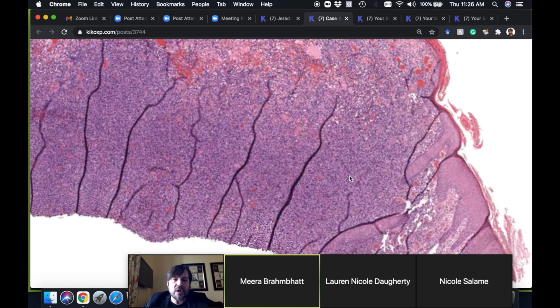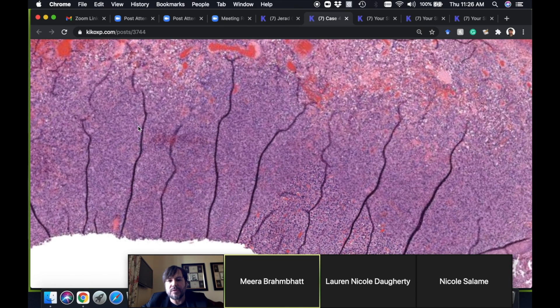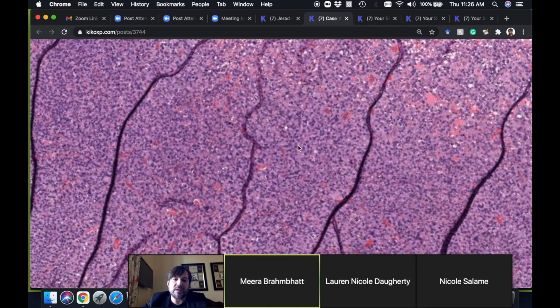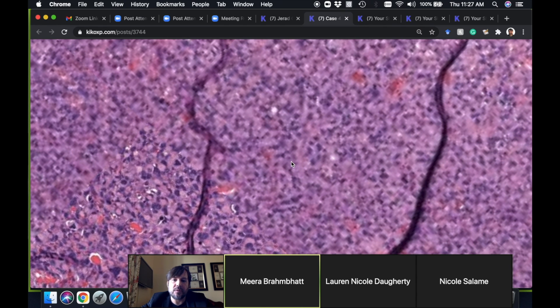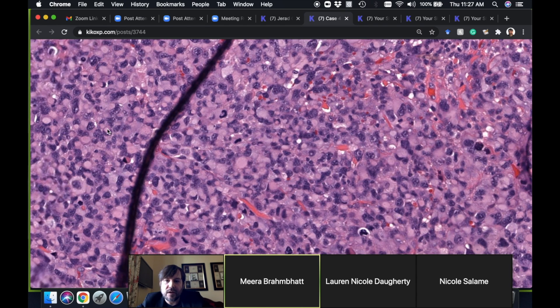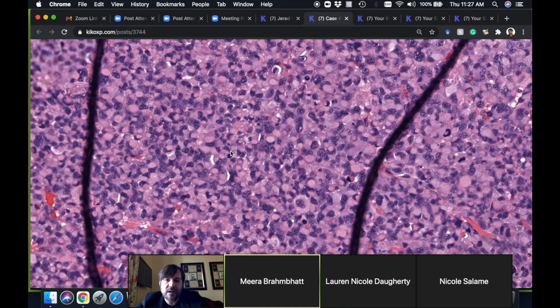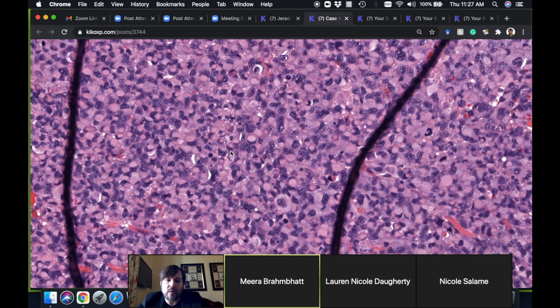So we have this ulcerated nodule here, and the dermis is filled with cells. When we look more closely at what this sheet of cells looks like cytologically, these cells have a very unique appearance. What word would you use to describe this cytologic pattern or appearance?